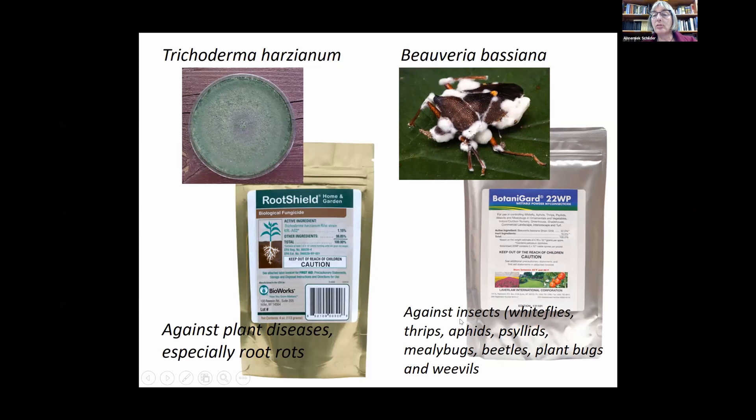Beauveria bassiana is sprayed against insects like whiteflies, thrips, aphids, psyllids, mealybugs, beetles, plant bugs, and weevils. One thing I really want to emphasize is that these beneficial fungi work best in humid conditions, so it's difficult in a hot and dry climate during the growing season to get an effect — especially with Beauveria, you really need humidity and moist conditions. One approach I looked at is using these fungi to control pests during the winter when the fungus may be able to proliferate and attack overwintering stages of insects and diseases.